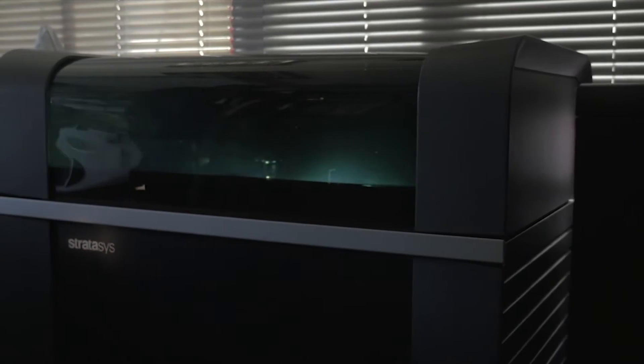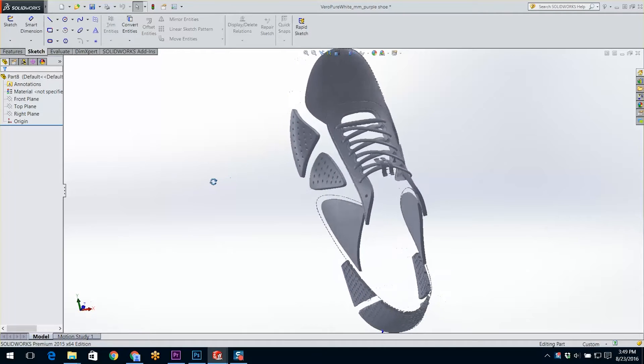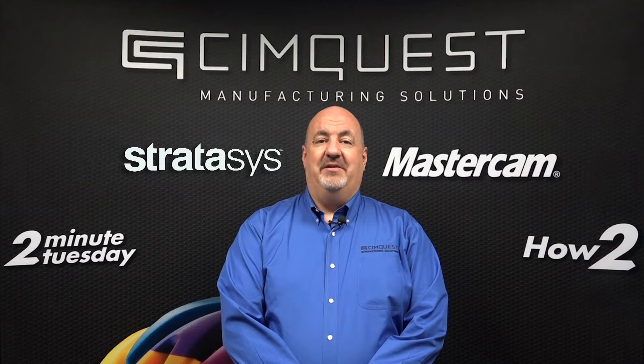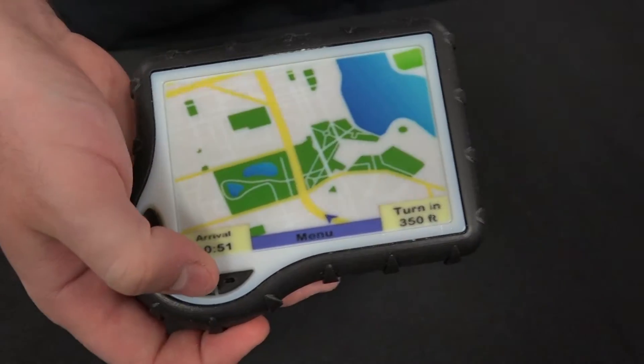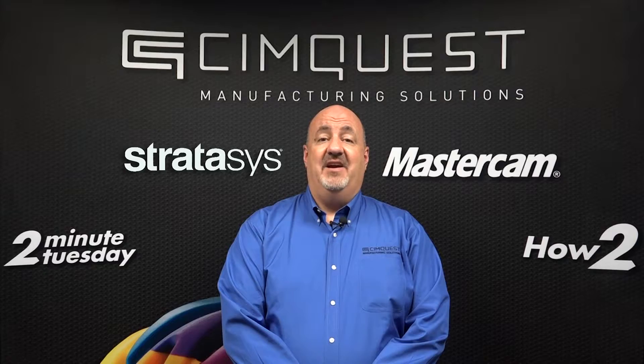In the product development process, engineers and designers are faced with the challenge of converting preliminary ideas and designs into conceptual models. Through tangible 3D models, they can accomplish a better understanding of design intent, test for form and fit, and showcase the design to customers for input.